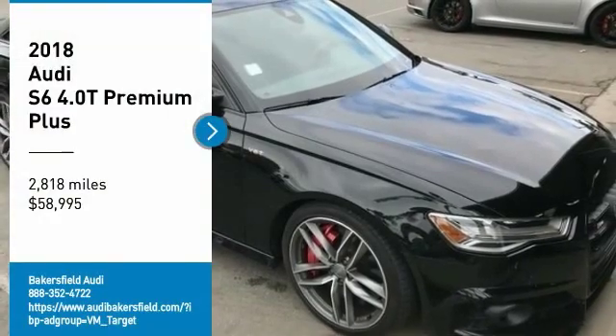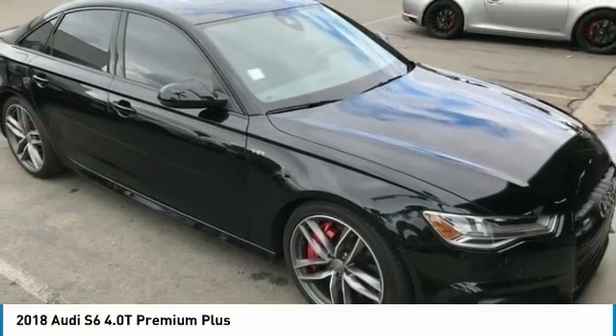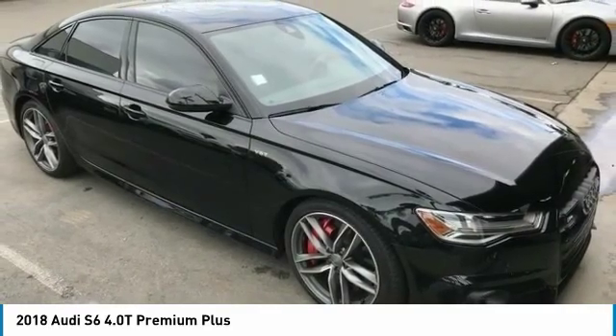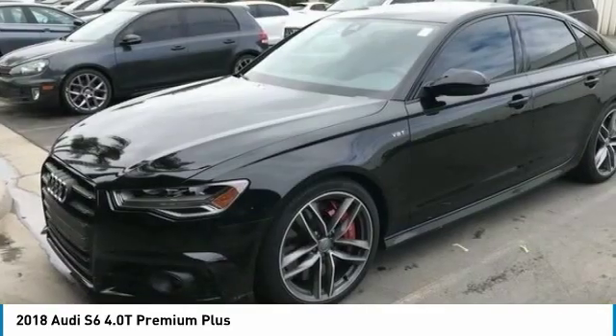Come test drive the 2018 S6. When it comes to creating the benchmark in luxury and performance, the Audi S6 stands alone.